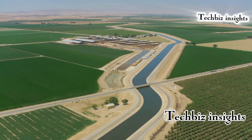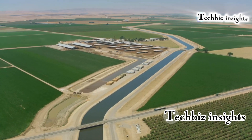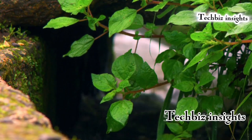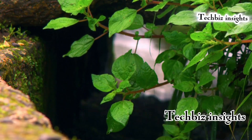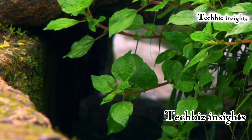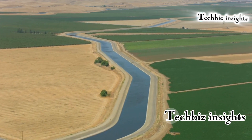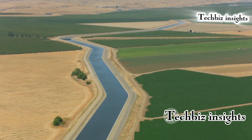Ancient Egyptians developed complex irrigation systems that allowed them to control the flooding of the Nile River. These systems included canals, basins, and dikes, which were meticulously planned and constructed. The ability to manage water resources efficiently enabled them to sustain agriculture and support a thriving civilization, and the ingenuity of these irrigation techniques continues to impress modern scientists and engineers.